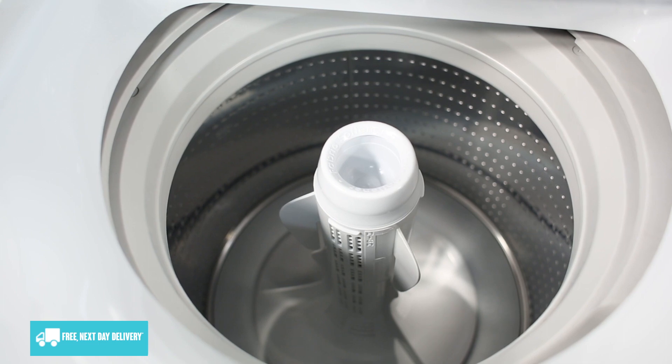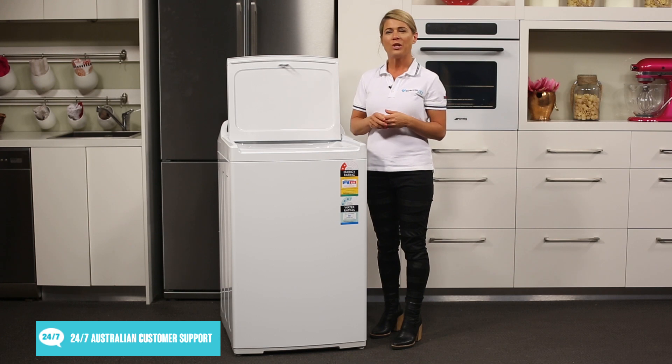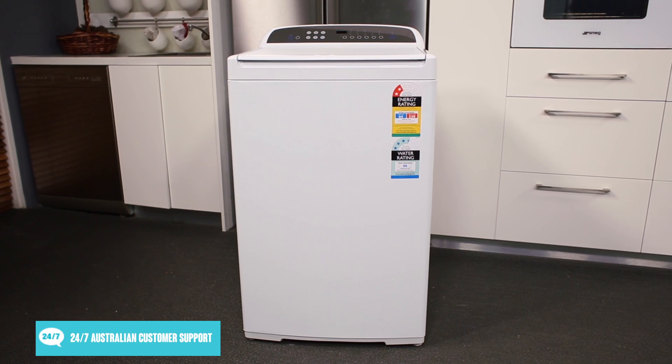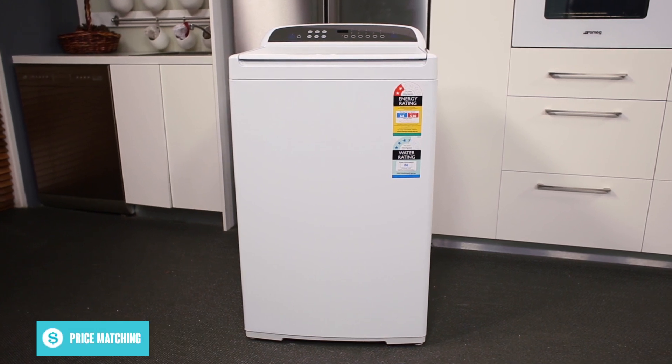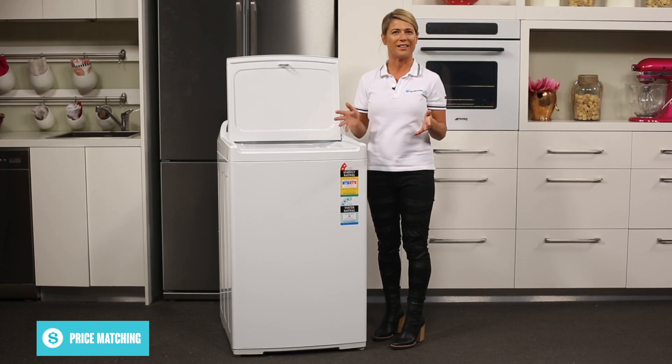It's important to make sure you have enough room available in your laundry before you buy. Use a tape measure to double check the measurements, and of course leave a few extra centimetres of space at the back for the hose connections. The self levelling feet make installation easy and ensure the washer stays level.